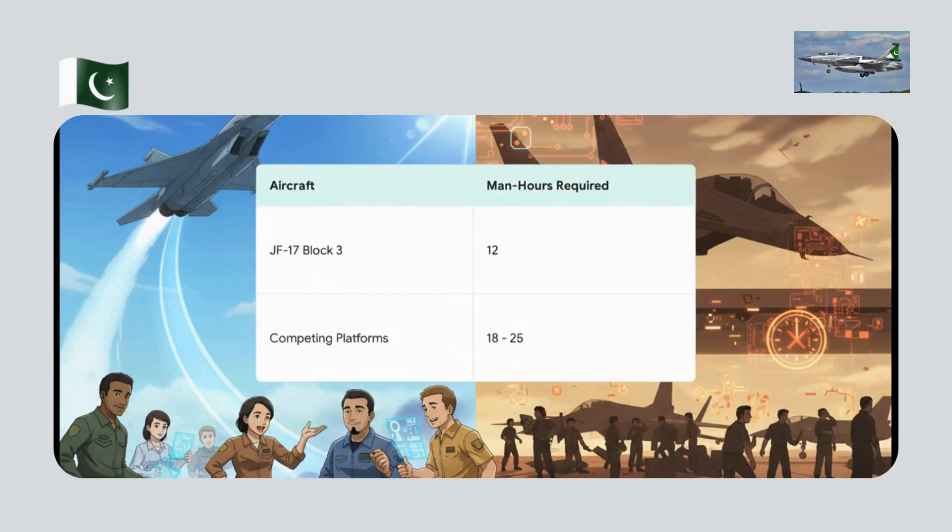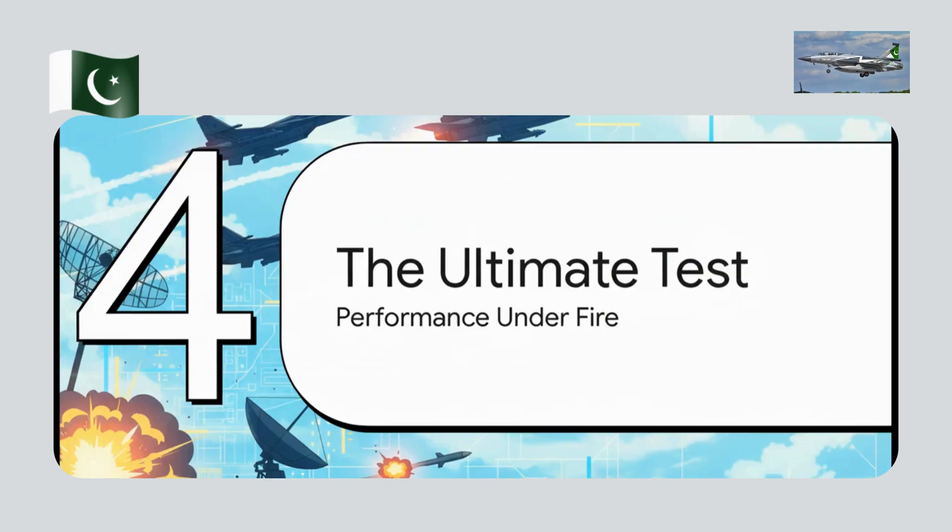A big reason costs stay low is simplified maintenance. The JF-17 needs just 12 man-hours of work for every hour it's in the air, while competitors need anywhere from 18 to 25. Less time in the hangar means more time available for missions — a critical factor for any air force.